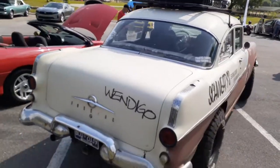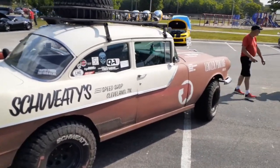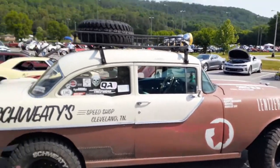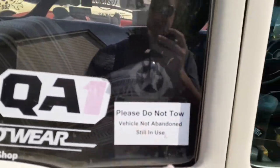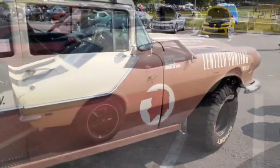Wendigo — I love this sticker. I think they put that on everything. Very cool.